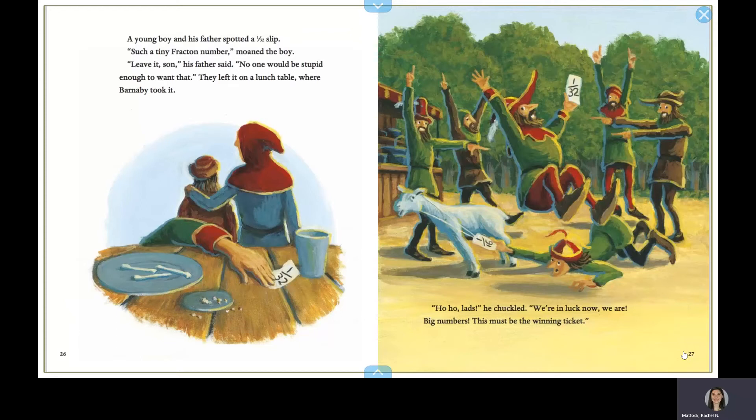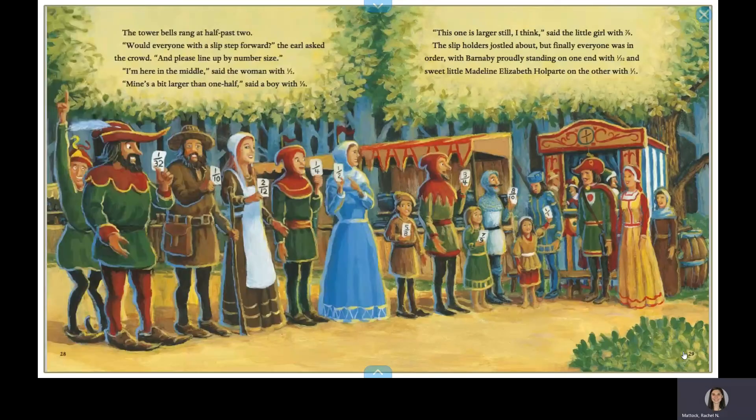Ho ho, lads, he chuckled. We're in luck now, we are. Big numbers, this must be the winning ticket. The tower bells rang at half past two. Would everyone with a slip step forward, the earl asked the crowd, and please line up by number size. I'm here in the middle, said the woman with one-half. Mine's a bit larger than one-half, said a boy with five-eighths. This one is larger still, I think, said the little girl with seven-ninths. The slip holders jostled about, but finally everyone was in order, with Barnaby proudly standing on the end with one-thirty-second.